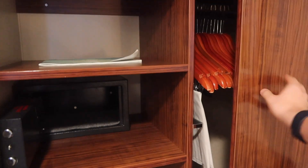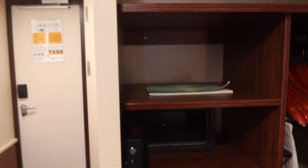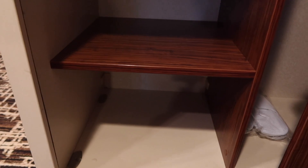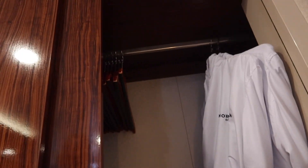Moving over to the closet area — nice big wooden doors, a big open storage area up top going all the way down the length of the cabinets. There's an in-room safe, two shelves, and a bottom shelf for shoes or bags. On the other side we have two robes, slippers on the floor, and hanging space. I'd like a few more shelves but it'll work just fine for the week.